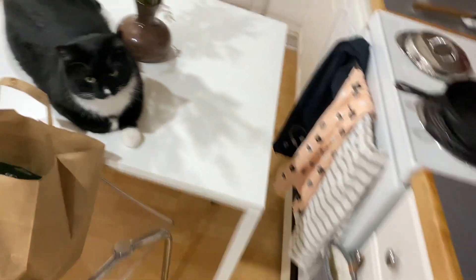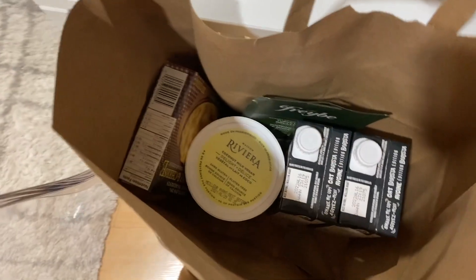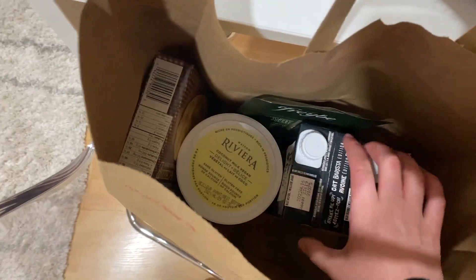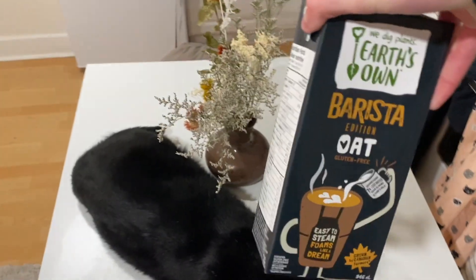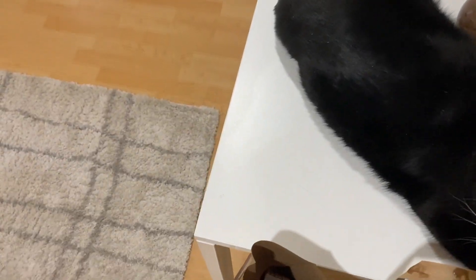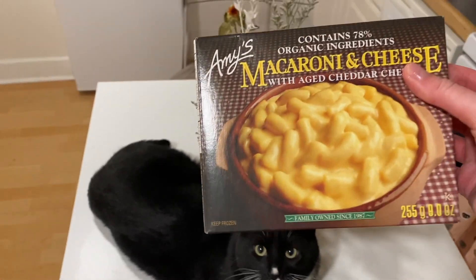I just got back with a little baby over here — say hi. So this is what I got: I got some coconut yogurt, these are my favorite oat milks — they use these at Starbucks and most cafes. They're so good and they froth really well. I also got turkey breast and mac and cheese.